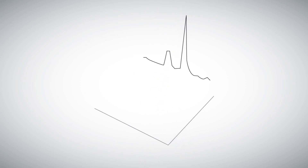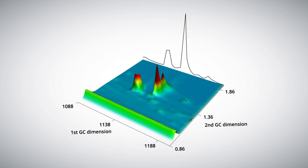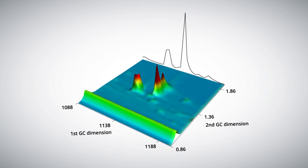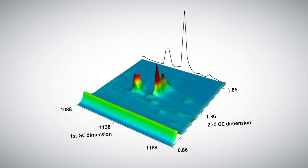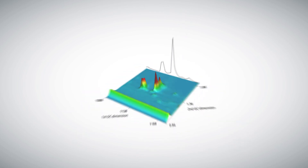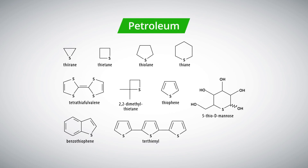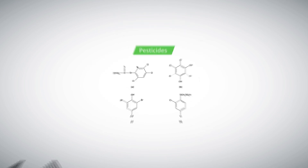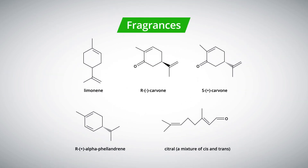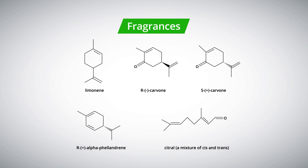Did you know that coelution happens in nearly every sample and for most peaks? If your GC peak has coelution, standard methods will overestimate the concentration of a component. How do you know what to integrate if coelution exists? GC×GC solves this problem. Whether you need to speciate sulfur-containing compounds in petroleum, separate halogenated pesticides, or quantify chiral compounds and fragrances, Leco's GC×GC options deliver unparalleled separating power.